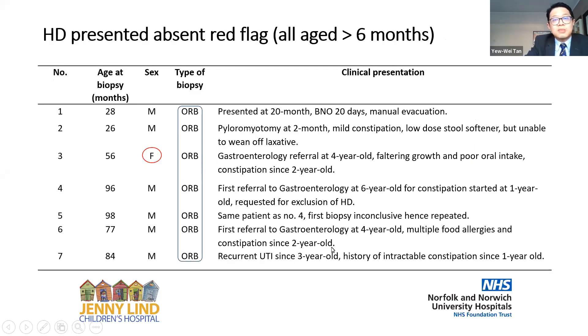These seven patients who had no red flags but presented late and had Hirschsprung disease are listed here. They were all over six months and presented quite late. Some needed manual evacuation, others could not wean off laxatives, some had faltering growth. Some were referred at four and six years of age. One patient needed a repeat biopsy, so there were six patients but seven biopsies. One was under urology with a history of intractable constipation. Notably, all of them needed an open rectal biopsy because they were in the older age group.